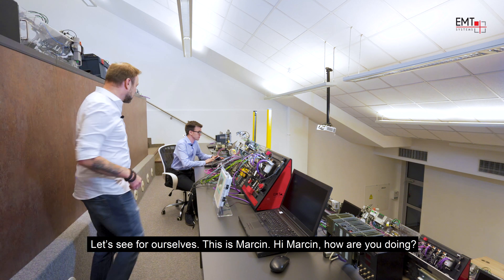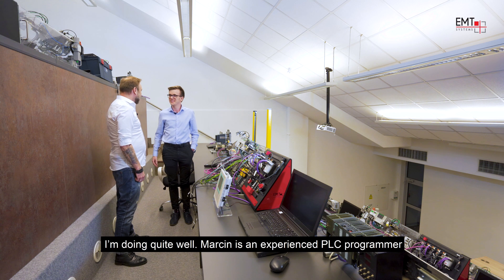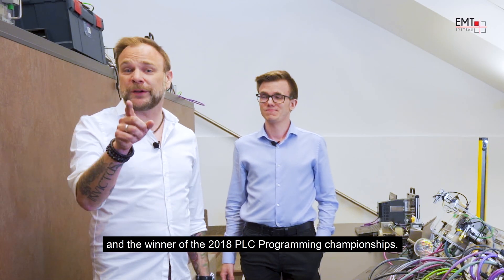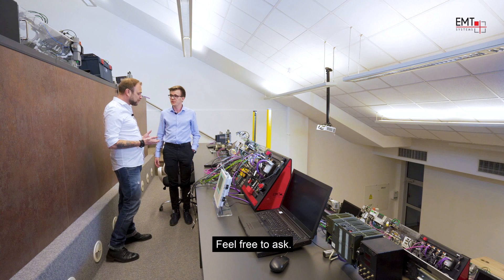So let's see for ourselves. This is Marcin. Hey Marcin, how are you doing? Hi Jeff, I'm just great. Marcin is an experienced PLC programmer and the winner of the 2018 PLC programming championships. Marcin, do you mind if I ask you a couple of questions? Feel free to ask.